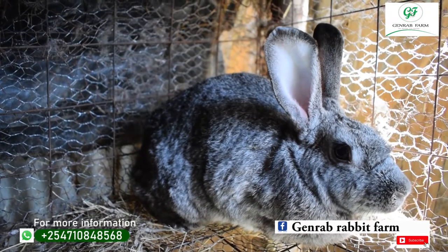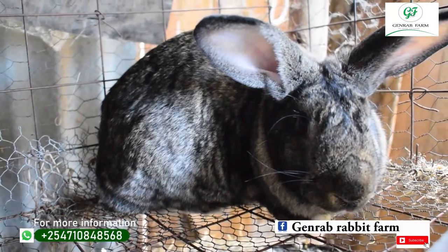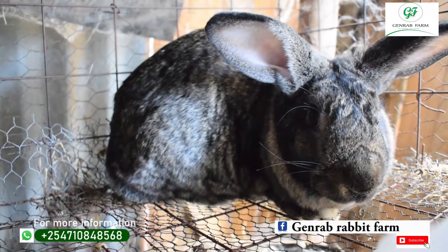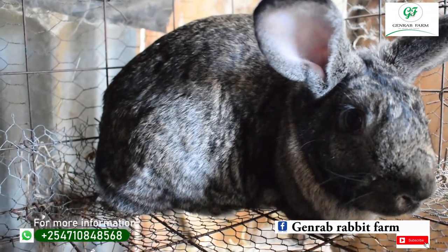The third breed is Chinchilla. Chinchilla is gray in color, with an average litter per year of around 38 to 40, and an average weight of 3.0 to 3.6 kg. Chinchilla is good for meat production. The next breed, Flemish Giant, has an average litter per year of around 40, and an average weight of 5.0 to 5.4 kg. Flemish Giant is also good for meat production.